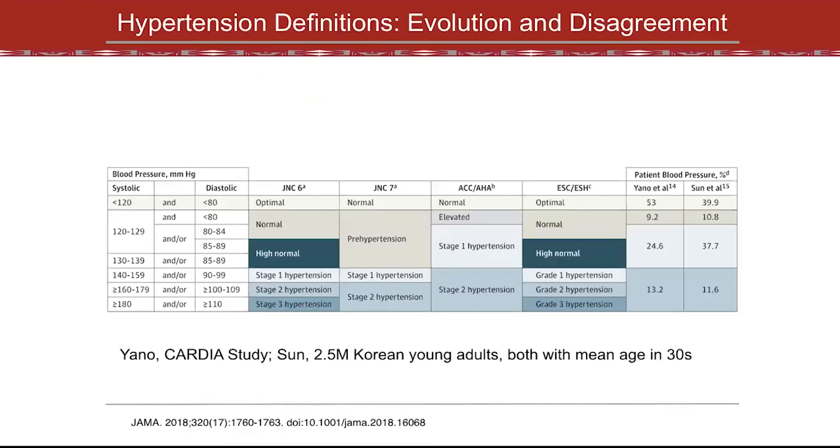Not everyone looks at the same numbers but defines them differently. The current ACC/AHA definitions call hypertension in the 120s over 80s for everyone and require drug therapy in patients who have other cardiovascular risk factors. The Europeans are a little more circumspect in how they label patients.